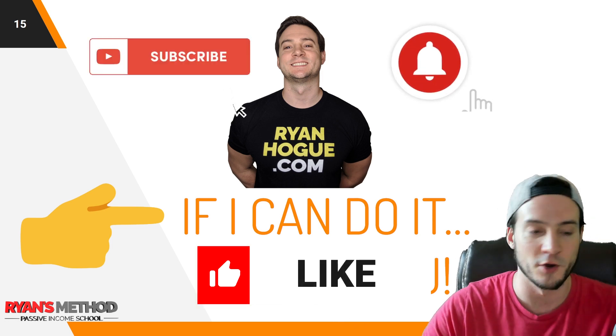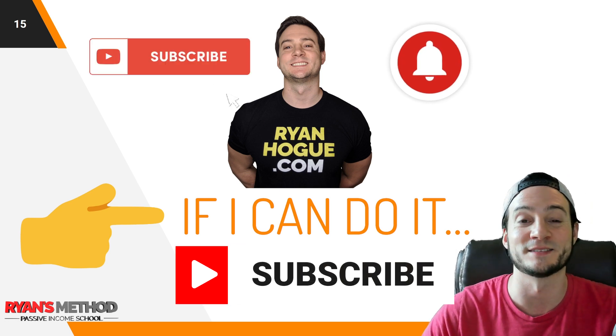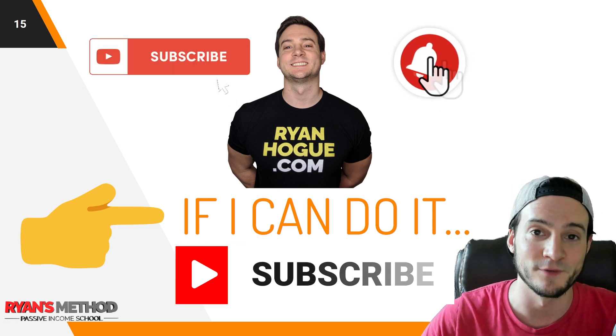Sign up for a free My Designs account using the link in the description to get into the beta. That's all I wanted to cover — I can't help myself, I like to talk, so this went longer than expected. Thank you for watching, please like and subscribe, and I'll see you tomorrow with a Redbubble shop reviews video.